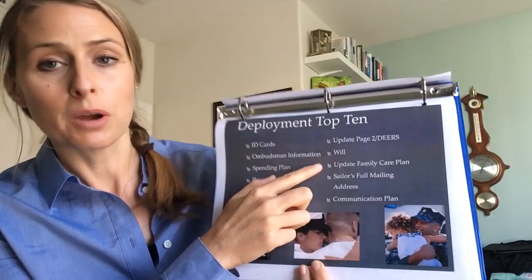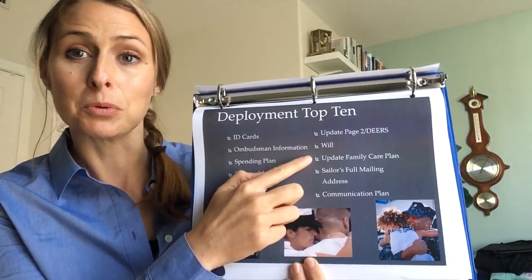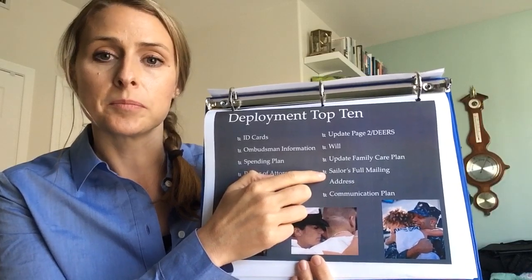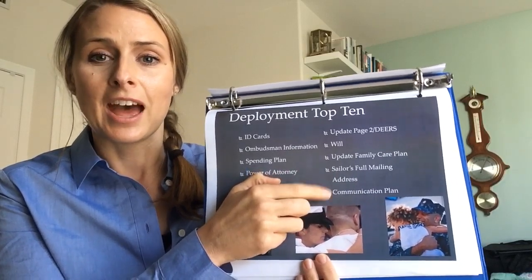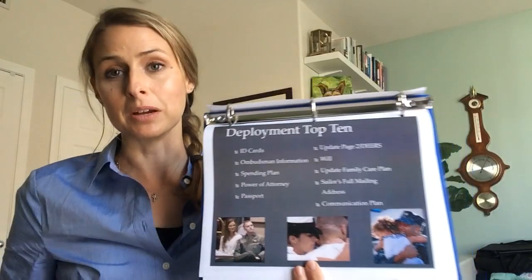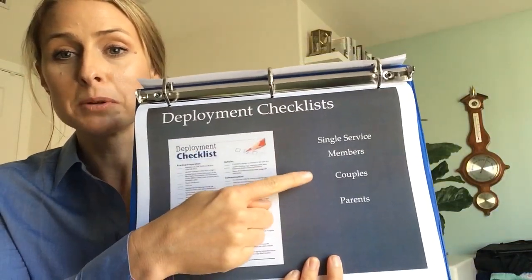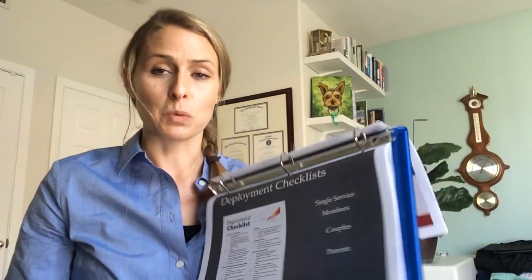The next item is making sure you have an updated family care plan — mostly needed by those who have dependents. Also confirm your sailor's full mailing address, and then your communication plan, which I'll talk about in another video. There are also checklists specific to single service members, couples, and parents as well.